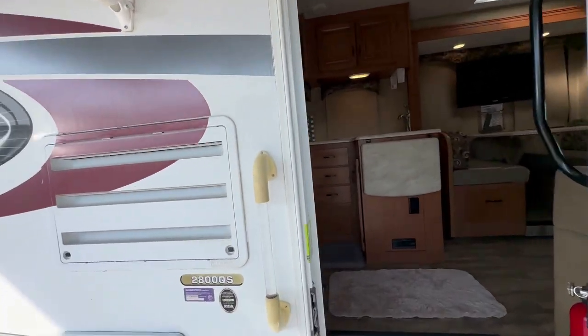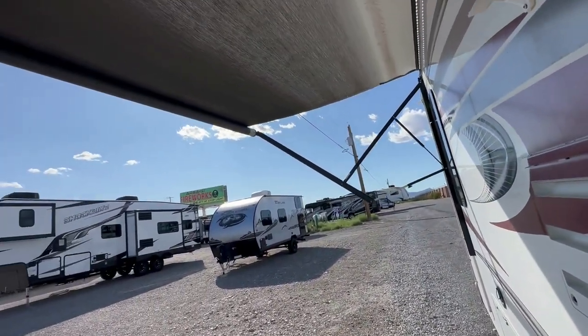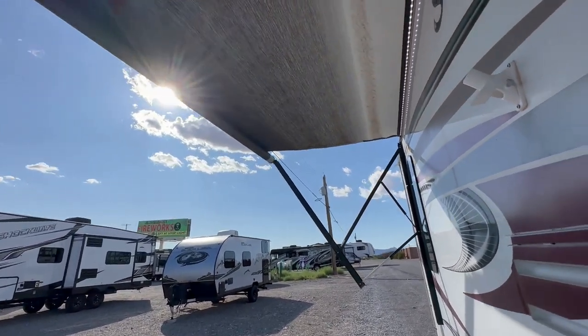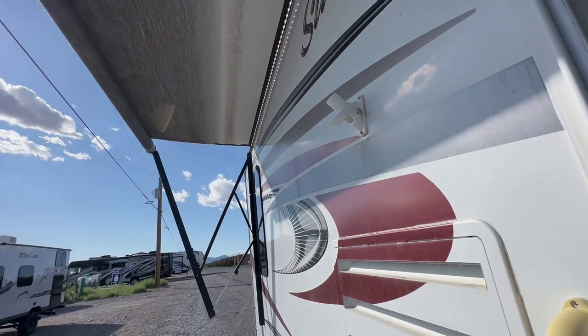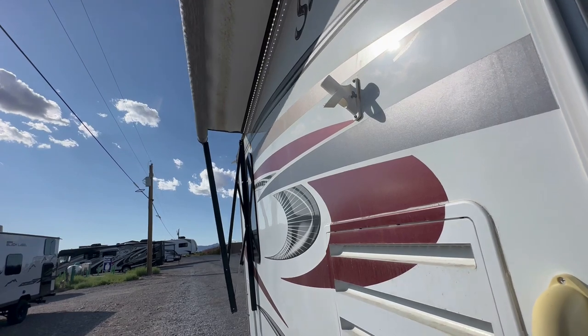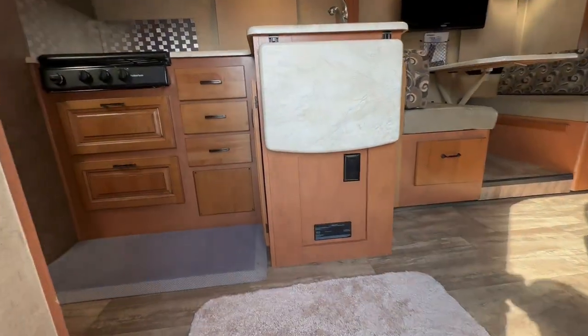The awning toppers are from folks who have experience — they go to places that are rainy and want the least amount of water going into the slide, so it's a really good investment. As you can tell, the awning goes in just fine. He also put new house batteries on it, so that's really cool.